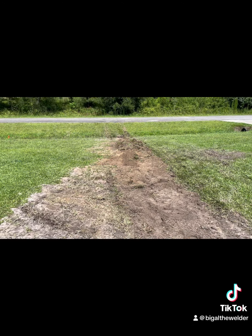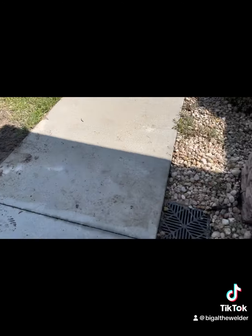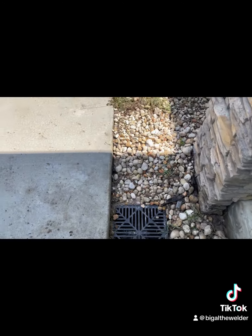All right guys, today we finished a catch basin install to keep water from accumulating and puddling up against the foundation in this flower bed. What was going on is all the water was coming off the roof, down the gutters, into the flower bed.